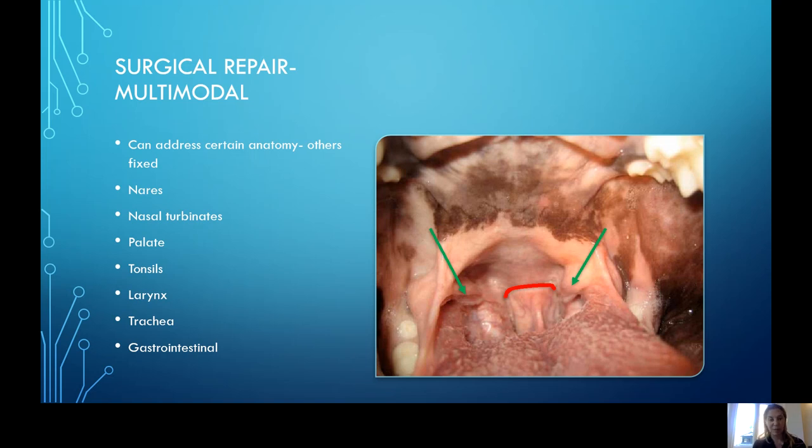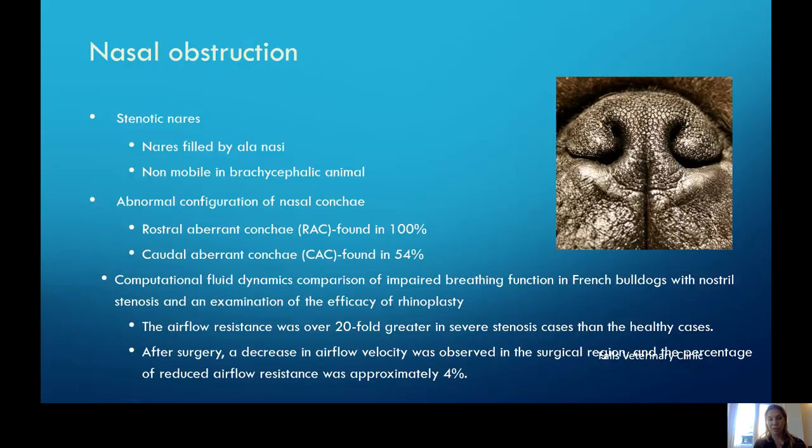If there's laryngeal collapse, that is also unable to be addressed with surgery. There may be some benefit and improvements we can make to their gastrointestinal diseases.